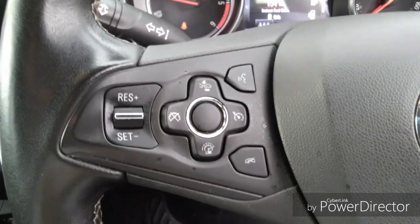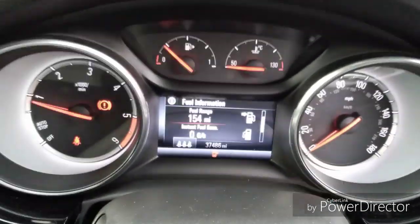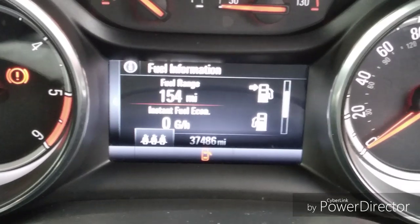Steering wheel functions which include cruise control, trip computer and radio station search. As you can see, this car has done 37,486 miles.